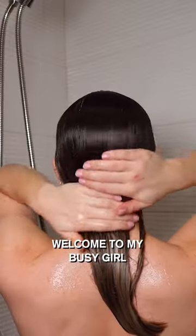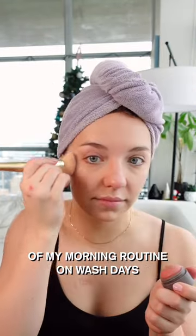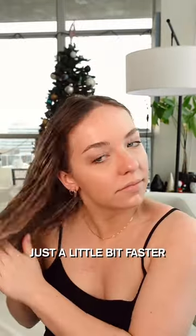Welcome to my busy girl hair wash day hairstyling routine. Hairstyling used to take up the longest portion of my morning routine on wash days, but during my busy season, I needed to find a way to make my hair look great just a little bit faster.